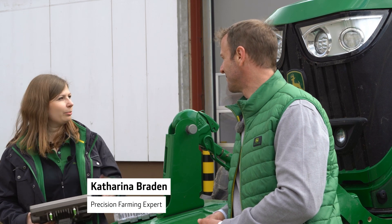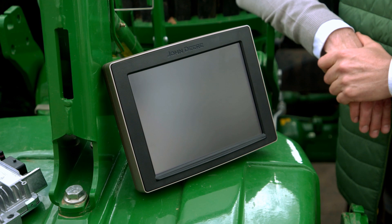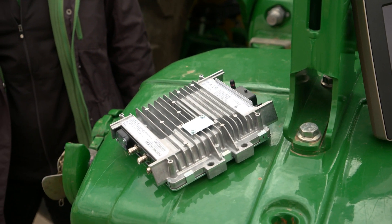Many of the John Deere machines, such as the 6R here, are already fully equipped. That means they have our Command Centre, our automatic steering system with the Starfire receiver, and the JD-Link telematics system. And we can easily retrofit machines that are not yet equipped with these components.